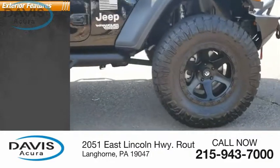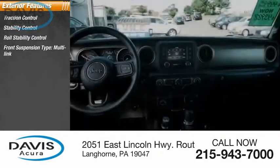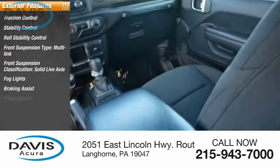Here are some of this vehicle's great options: Traction Control, Stability Control, Roll Stability Control, Front Suspension Type Multi-Link, Front Suspension Classification Solid Live Axle, Fog Lights, Braking Assist, and Power Brakes.